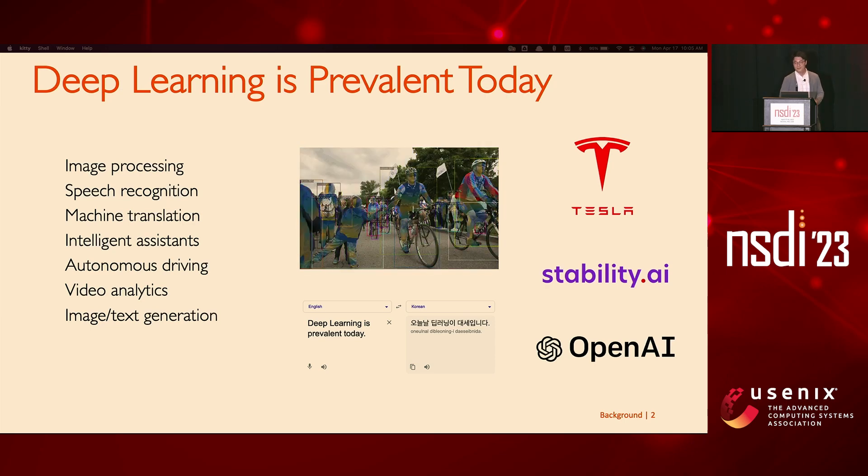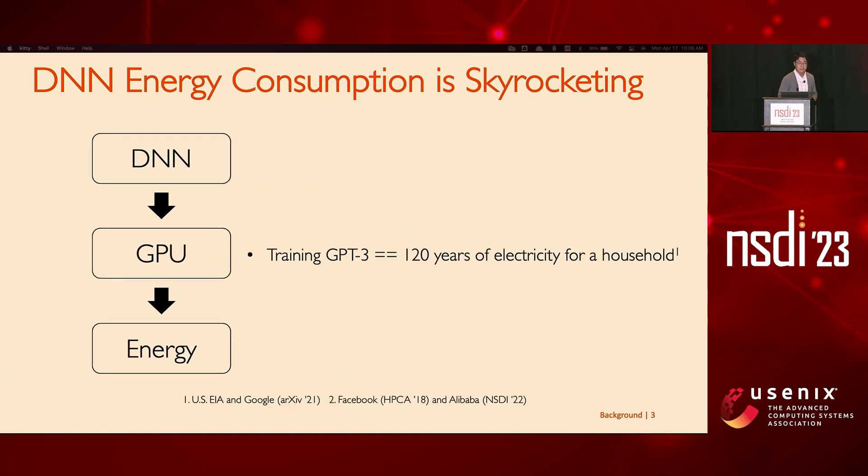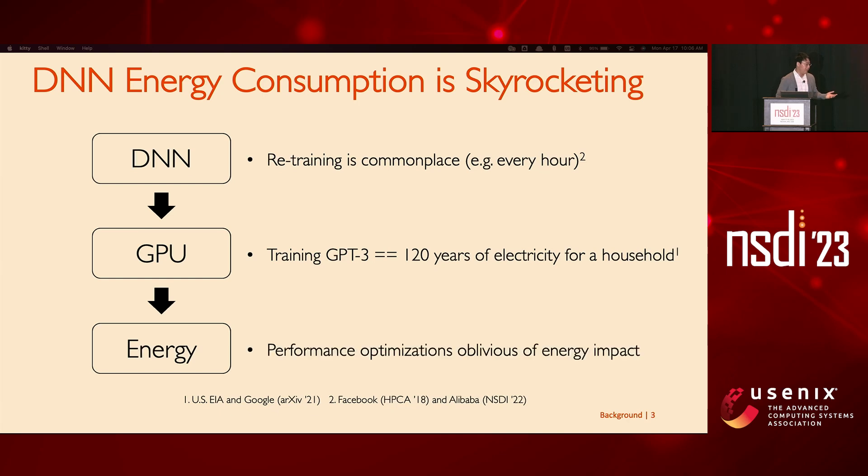Deep learning is prevalent today. At the heart of many intelligent applications are DNNs and adoption is growing every day. To support the exploding amount of DNN training jobs, giant clusters of GPUs were created, so GPU energy consumption has been rising. Training GPT-3 just once consumes electricity that can supply an average U.S. household for 120 years. Companies need to retrain DNNs as frequently as every hour to ingest the most recent data, and most efforts in Systems for ML have been invested into squeezing out the last ounce of performance without considering energy efficiency.